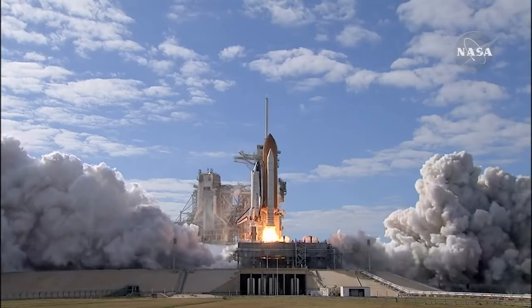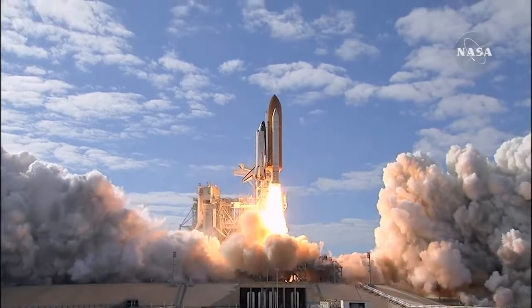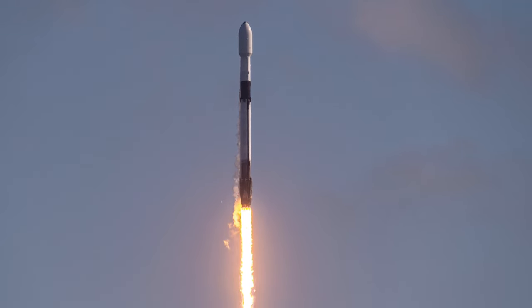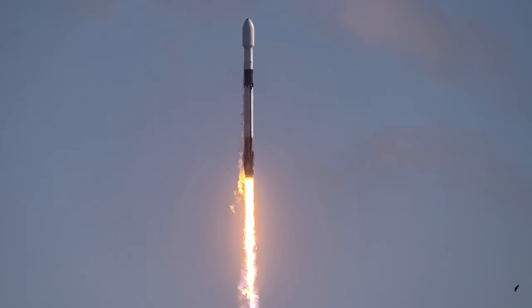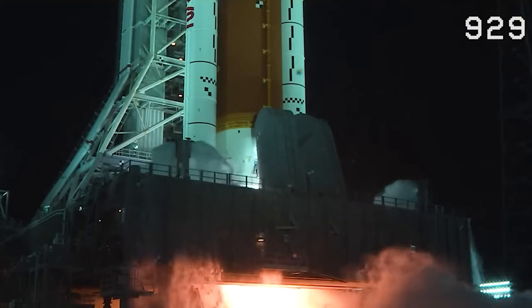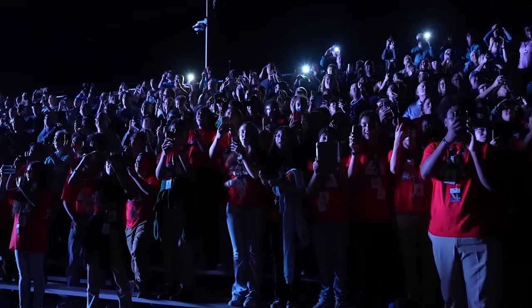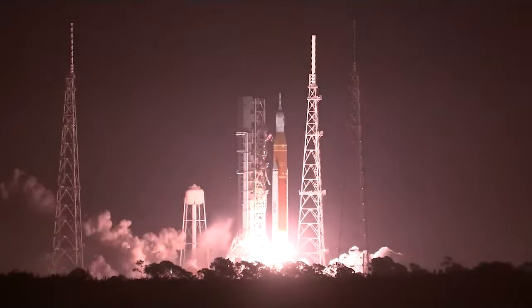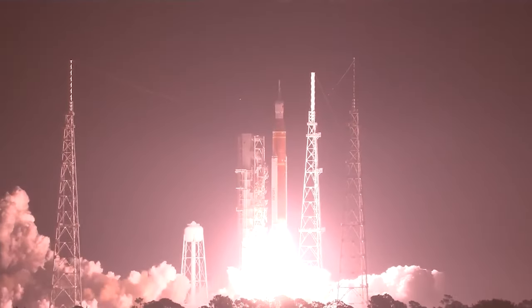Currently, there is only one main method of transporting material or people into space: rockets. The cheapest rocket to transport anything into space right now is SpaceX's Falcon 9. Currently, rockets cost on the order of thousands to tens of thousands of dollars to fly up a single kilogram of material. This means that for most people, going into space or taking anything up is currently out of reach from a financial perspective.